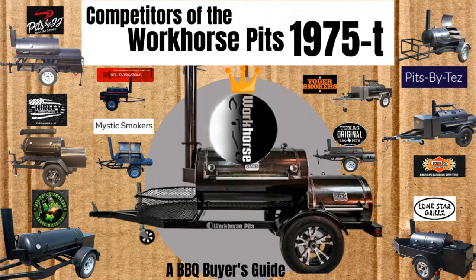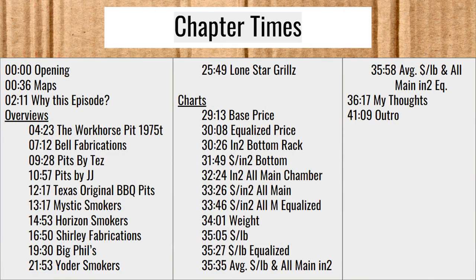Hey there, Smoke Master D coming at you again with another episode of Barbecue Buyer's Guide. This time I'm going to be looking at the competitors of the Workhorse Pits 1975T. I've got chapter times for you — if you want to skip ahead to any point in the video, please do so. Please like and subscribe to this channel. I'm trying to put out new content for y'all as I can, hopefully helping you with a lot of different things barbecue-related.